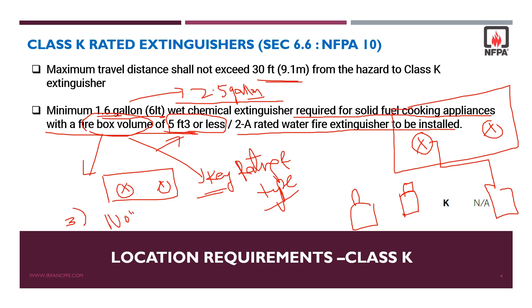There are no numerical components for class K ratings because they are only tested on a single size fire source.